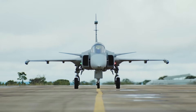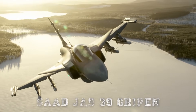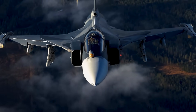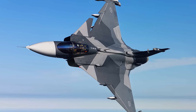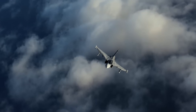In an era dominated by stealth, multi-role capability, and network-centric warfare, the Saab JAS-39 Gripen emerges not as a brute force solution, but as a masterpiece of smart engineering. Sweden's answer to modern air combat isn't the largest, the heaviest, or the most expensive fighter on the market, but it's arguably one of the most elegant.